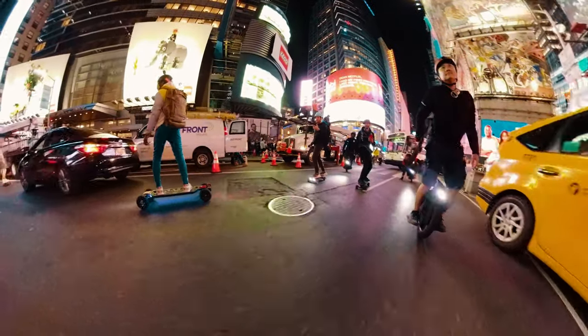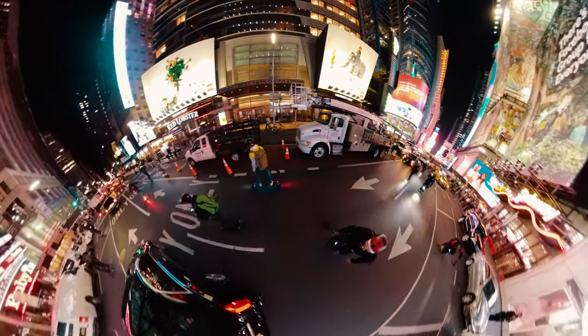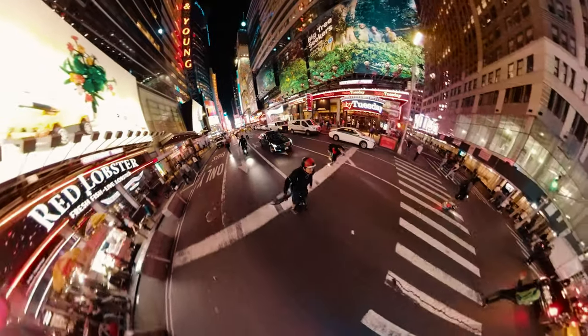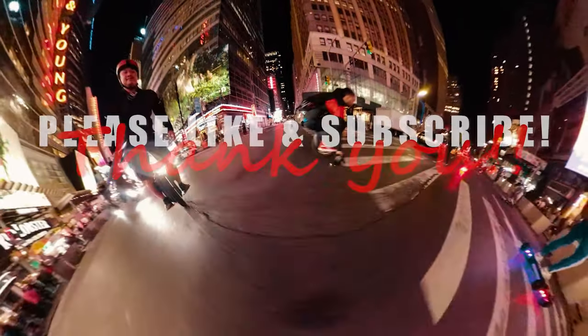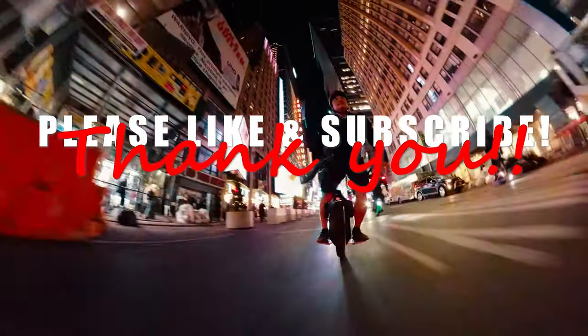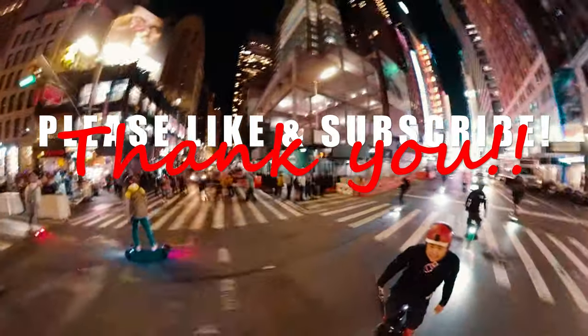Once again I wasted another 10 minutes of your life, but I hope you at least enjoyed it. I'd love to know what you think — let me know if you own a Gotway Monster and what you thought of it in the comment section below. If you enjoyed this video, please like and subscribe, forward it to your friends, and I will greatly appreciate it. Until next week, thank you!